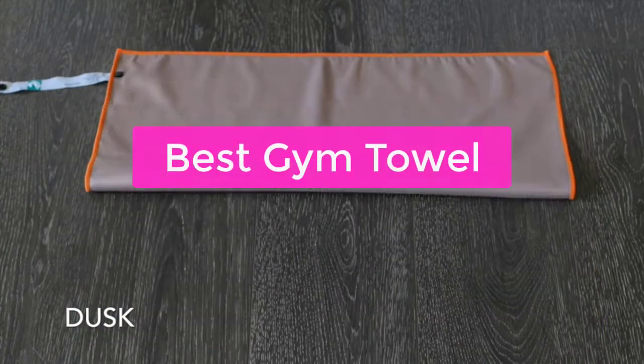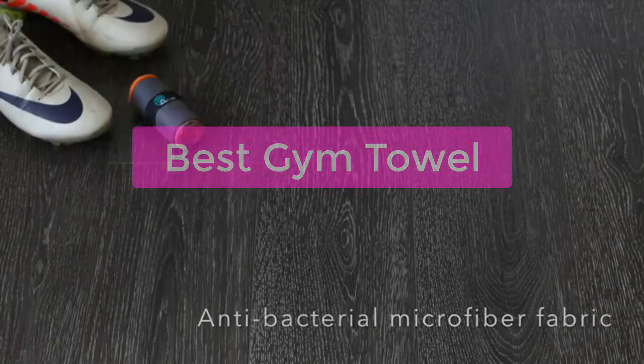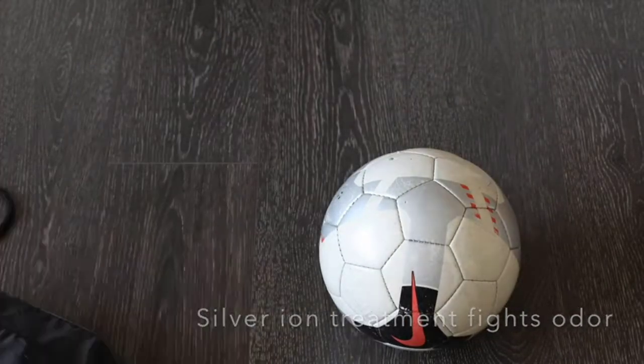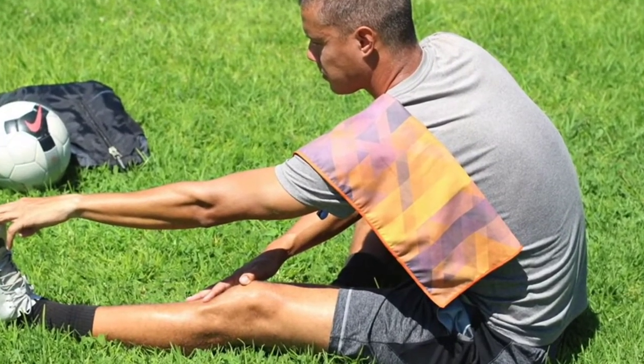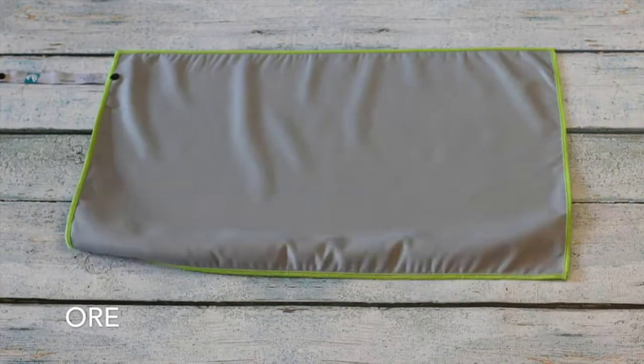Are you looking for the best gym towel? Look no further. In this video, we've compiled a list of the five best gym towels. Whether you're looking for a budget-friendly option or a high-quality towel that will keep you dry and cool, we've got you covered. So let's get started with the list.